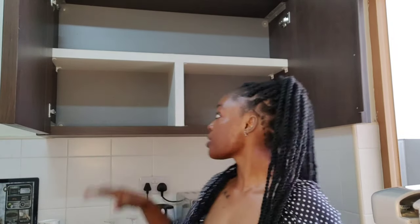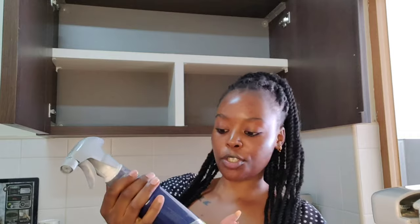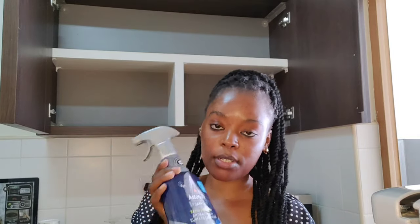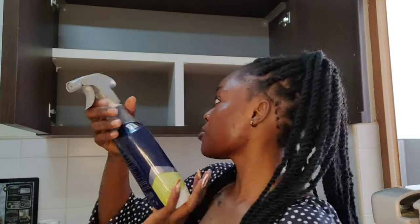While the utensils are still drying up, I'm quickly going to clean the area where I'm going to arrange the glasses and cups. I'm going to use this Astonish Extra Strength Antibacterial Surface spray to clean the surfaces.